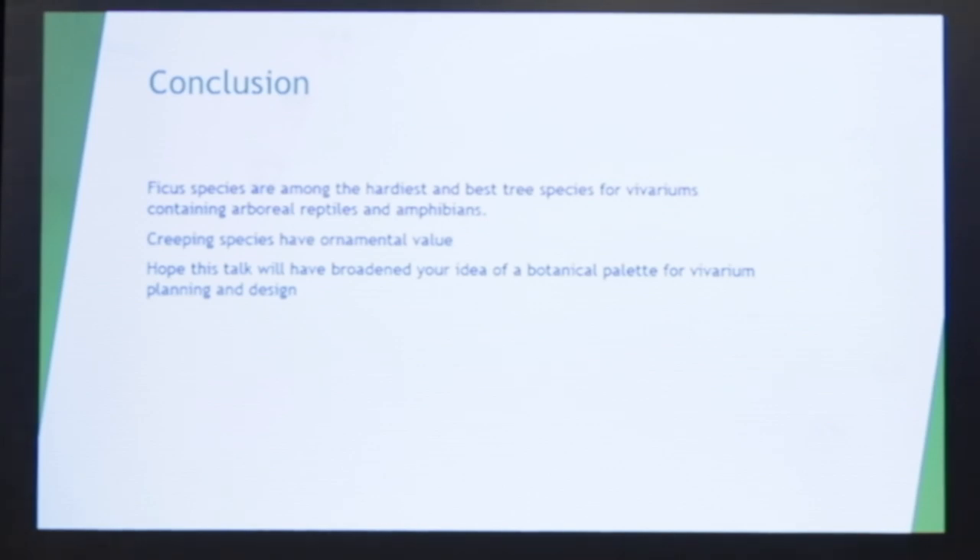Okay, so in conclusion, the creeping species are among the hardiest for vivaria. They have great ornamental value, but not such a good utilitarian value. I hope this has helped. If you have any questions, I'd be happy to answer.